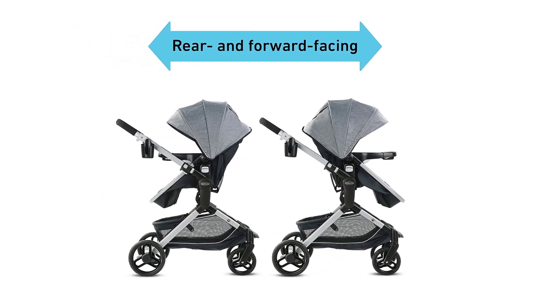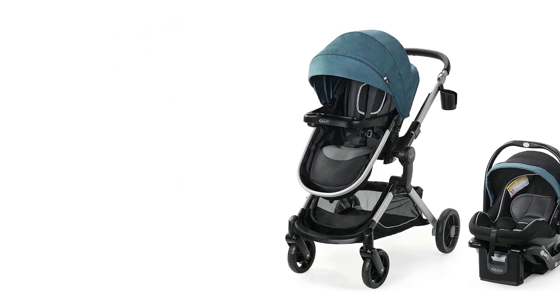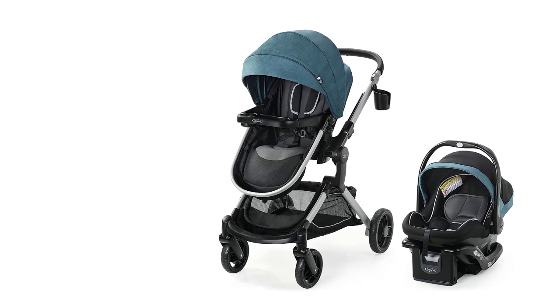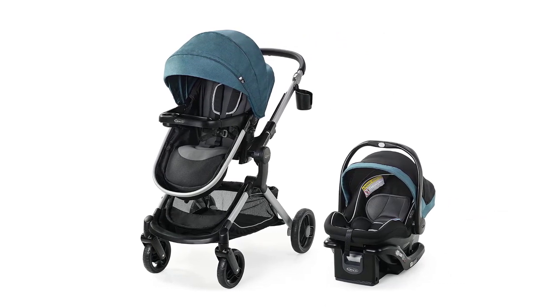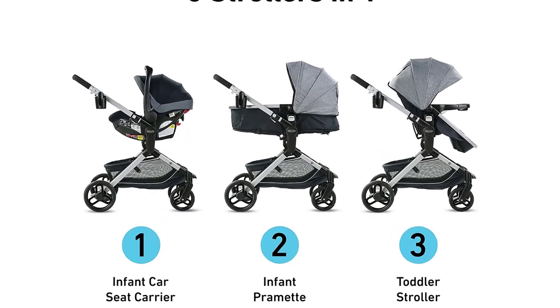Overall, the Graco Modes Nest Travel System is an excellent choice for parents who want a versatile and safe stroller-car-seat combo for their little ones. Its advanced safety features, comfortable design, and easy-to-use features make it a top pick for the best stroller-car-seat combos of 2023.